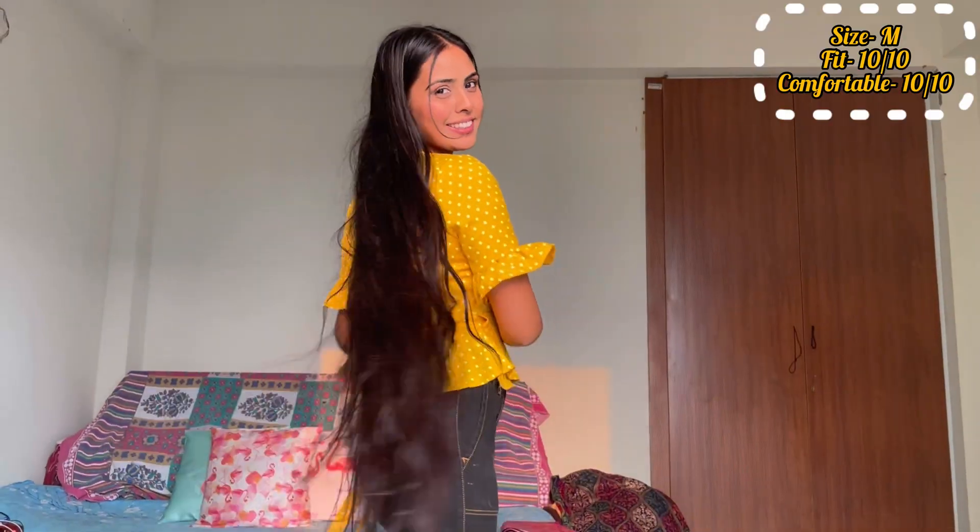Next item — this is a grey colored hoodie top. This is very warm and very stylish. This is a knitted fabric which gives a very beautiful look after wearing it. And the best part is that this is a cropped hoodie, so I really liked it.